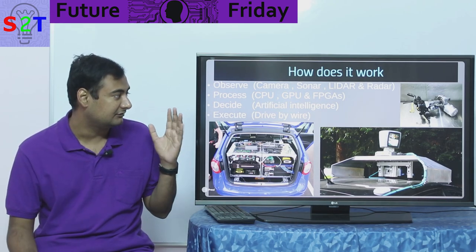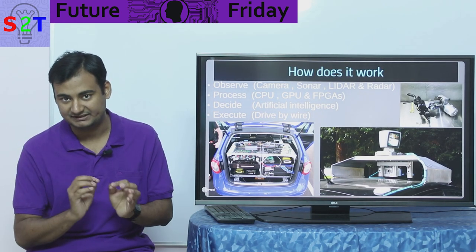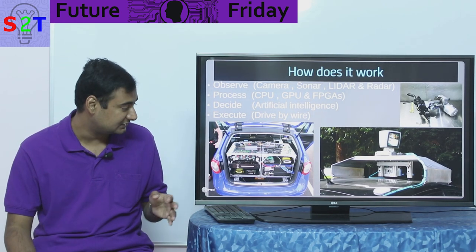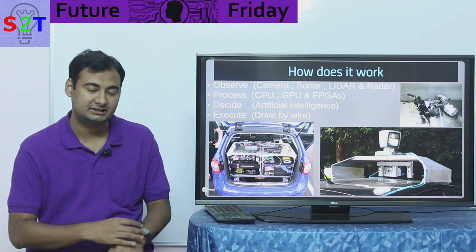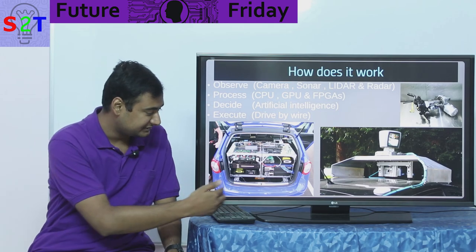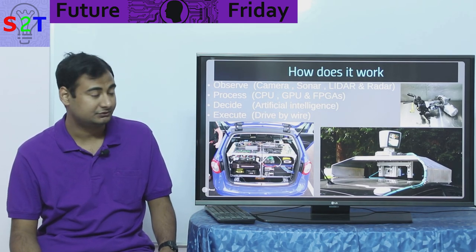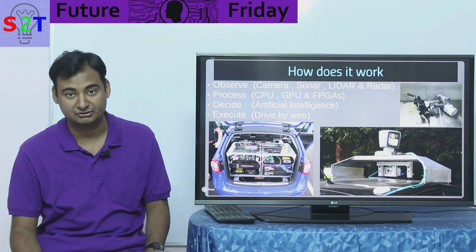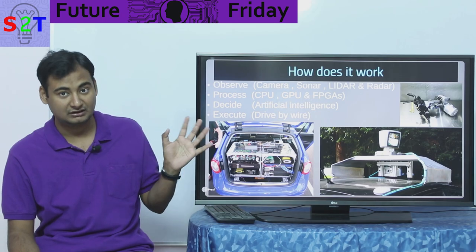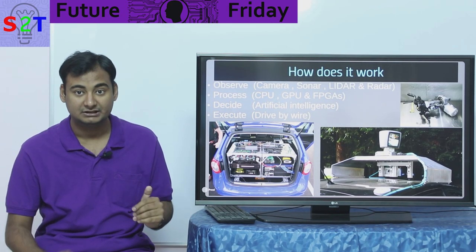Once you have collected the information, you process it. You could use a CPU, GPU, and FPGAs. FPGAs are basically CPUs that you specifically program; they are very fast. Back in the early 2010s when we started experimenting with autopilot cars, the computer took up the whole back carriage — it was huge. It does take a significant amount of processing power.